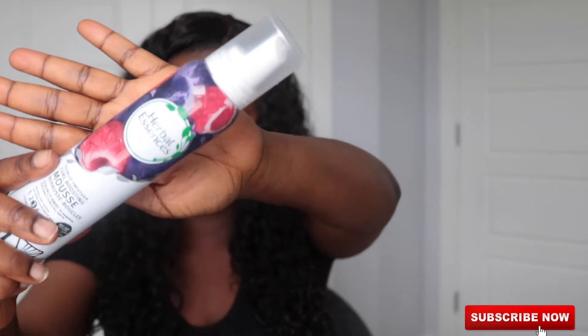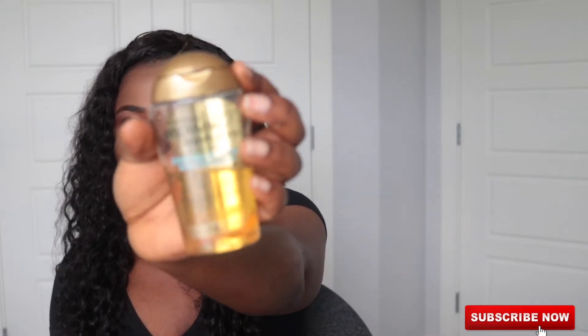All I need to do is apply product — water plus this curl boosting mousse from Herbal Essences. That's what I use for definition. For a little bit of shine, I add this renewing argan oil. For the curl definition on this hair, I just use water and the mousse, that's all.